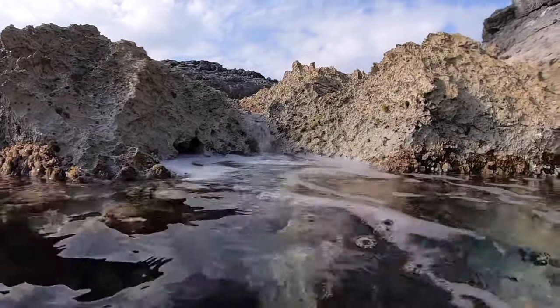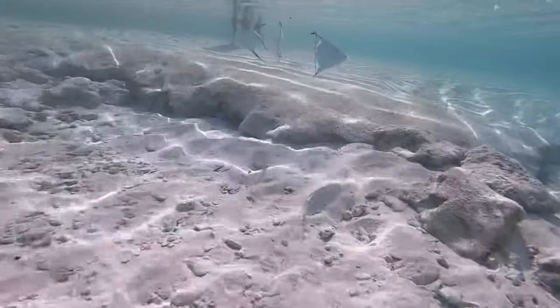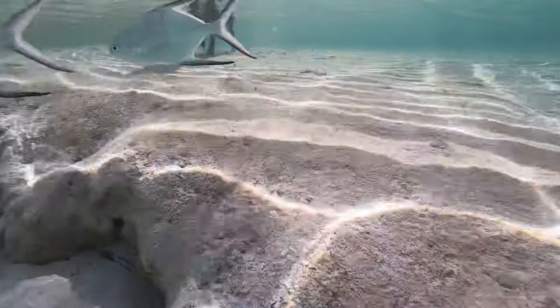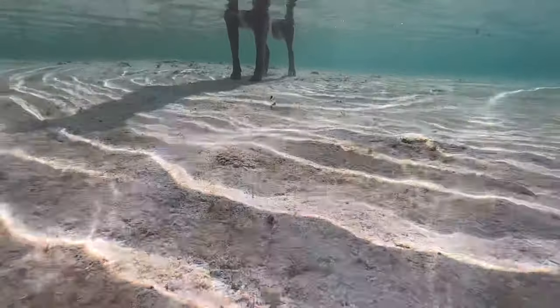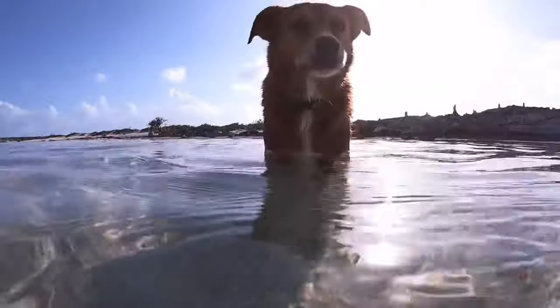This place is called Rachel's Bubble Bath. I didn't meet anyone named Rachel, but the bubble bath is really cool. My favorite place to hang out in the water is where my head is just above the surface. That way I stay cool, but I don't have to worry about getting water in my ears.